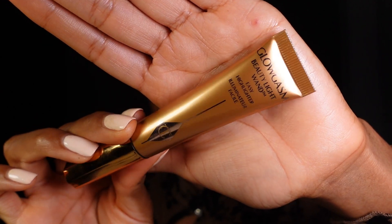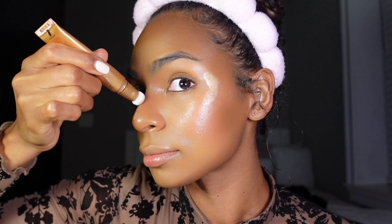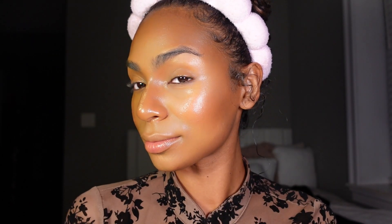Now let's apply our beautiful highlight in the shade Goldgasm — this is one of Charlotte's Beauty Light Wands. I applied some around the eye area as well as my nose, lightly tapping the areas. I don't like to overdo it because I don't want the makeup to move. You'll see this illuminating, beautiful, natural highlight just sitting right there. I'm just obsessed with Charlotte right now — she has amazed me. Let me know in the comments: should we focus on luxury products or also include drugstore products?